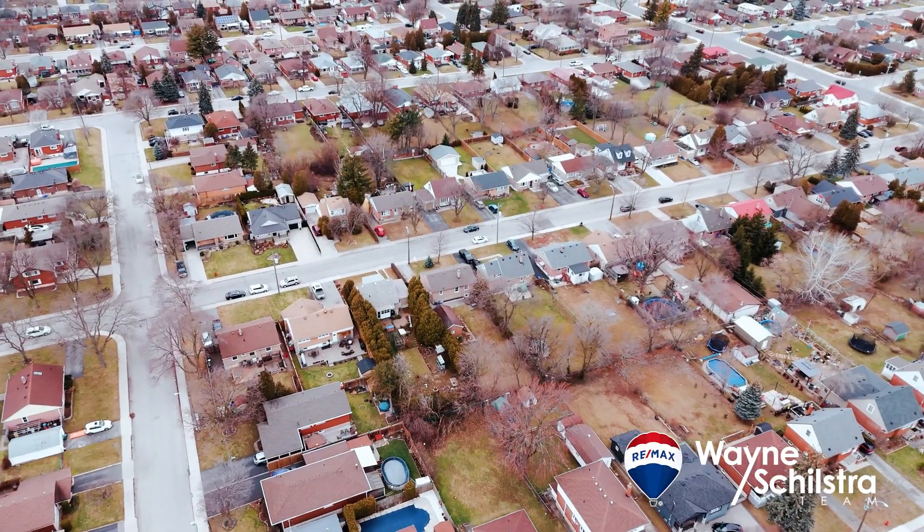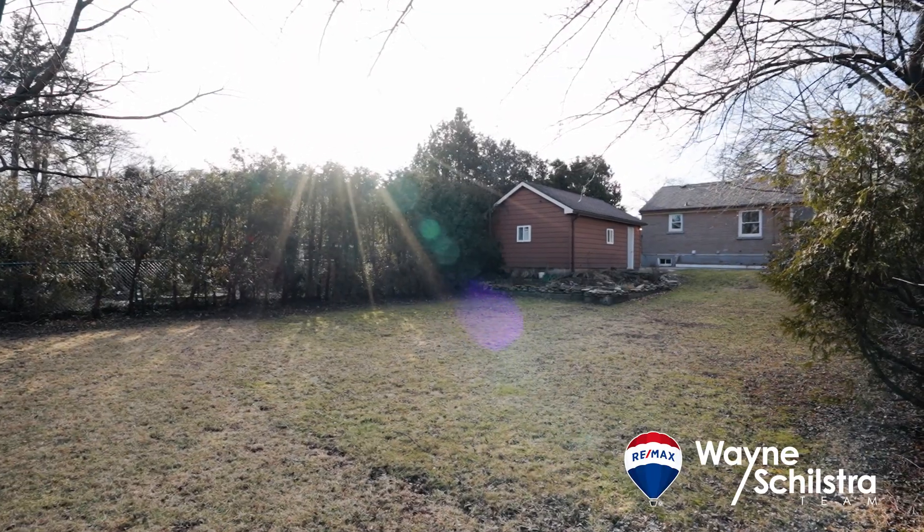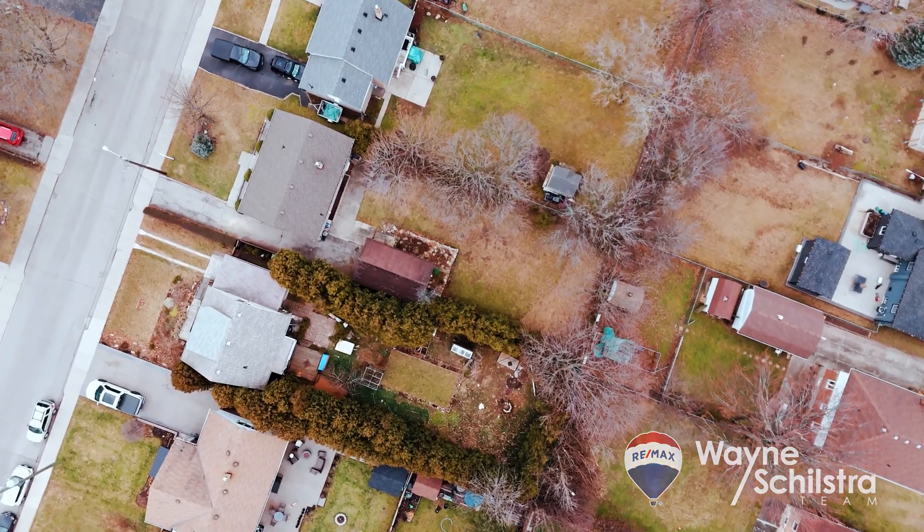Number three is the 150-foot deep lot, which has ample parking for four or five vehicles. You've got a large detached garage and all of this green space for your kids, your pets, your family gatherings — you name it, it's here.